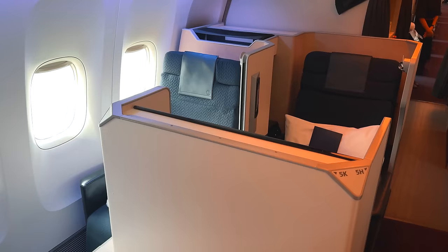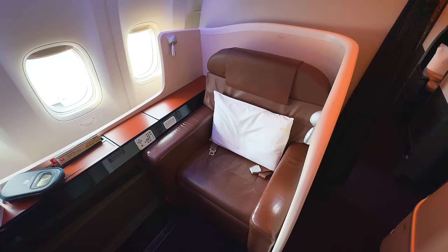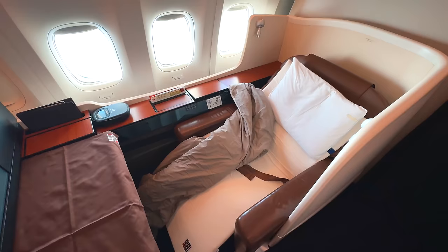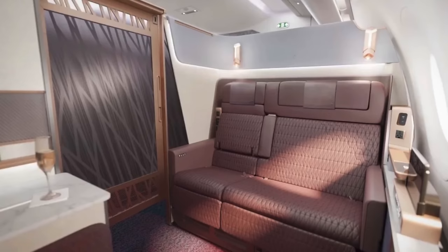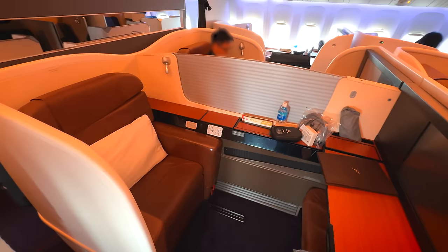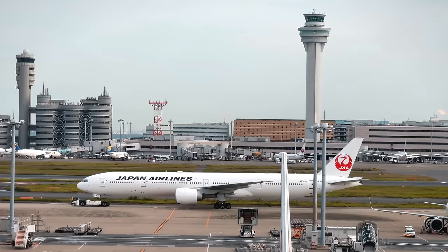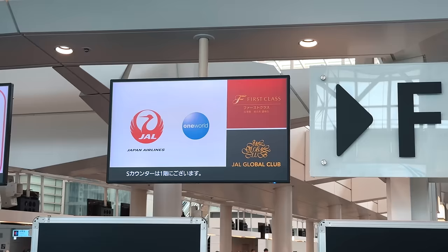Their business class has good seats, but a lacking soft product compared to ANA. Then we have their first class, an extremely aspirational product for many who are into aviation. With the introduction of their new A350 seats, there's a lot of excitement about the future of their first class. But what about those passengers flying their classic seat on the Boeing 777? Well, come with me for the ultimate Japan Airlines first class experience.